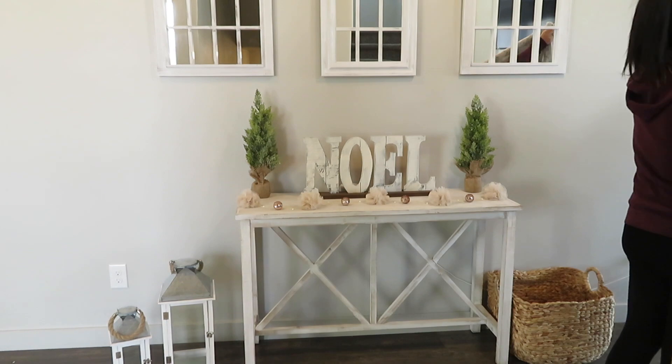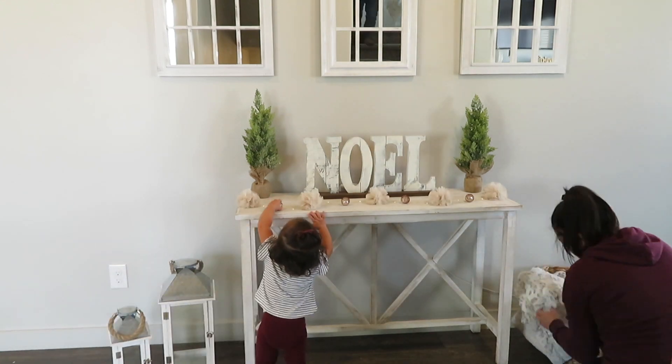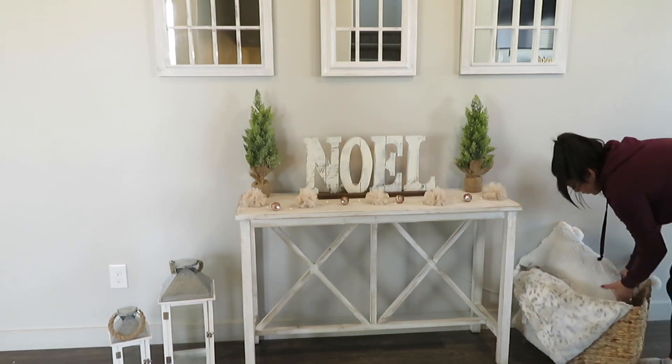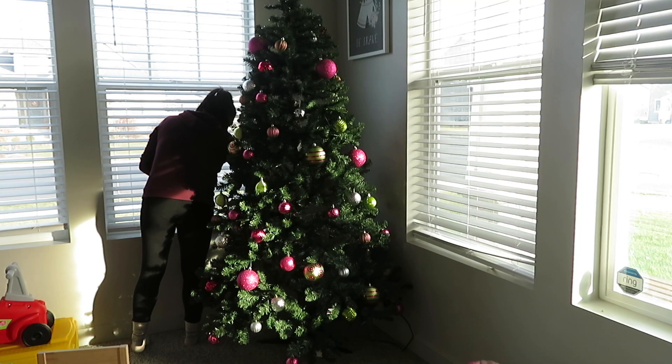First off, I just wanted to start off in my entryway — very, very basic, super minimal. I went with neutral tones this year. I tried to do like a rustic chic look. Hopefully I pulled it off. I really like how everything turned out, and super minimal, so it was great.